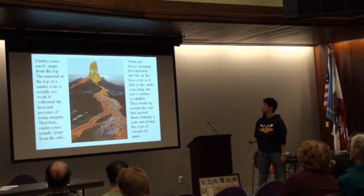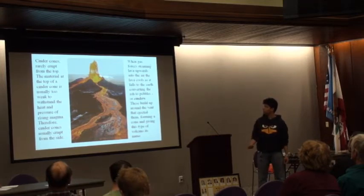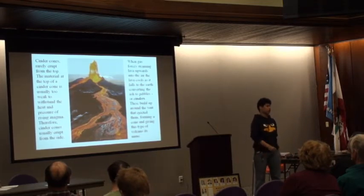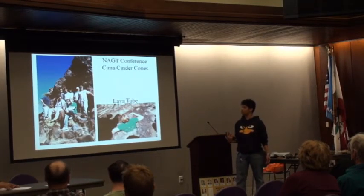When gas forces steaming lava upwards into the air, as it cools and falls to the ground, it converts into pebbles or cinders, as scientists call them. These build up around the vent as they're ejected, forming a cone and giving this type of volcano its name. We also see lava tubes formed by cinder cone volcanoes.